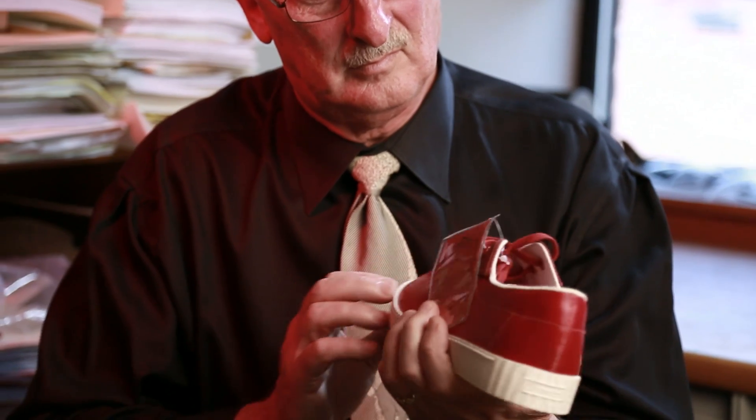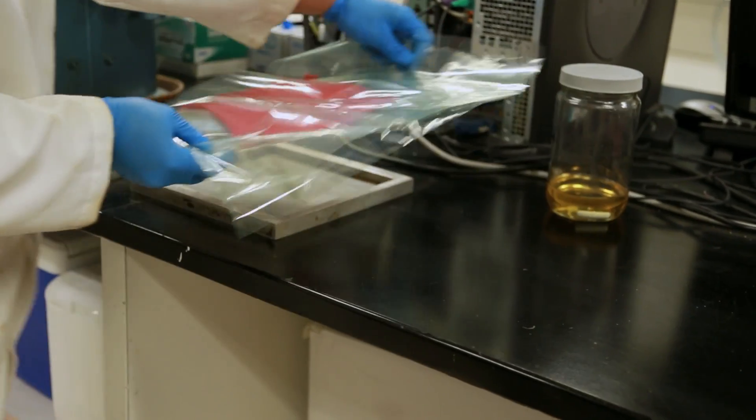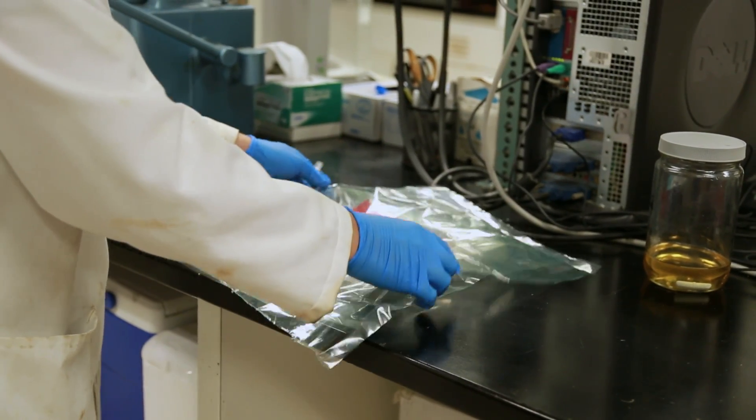Eco-leather produces minimal waste, and fashion students love it too. It can be made to be any color, can be painted, and has a luster to it that natural leather lacks. It's also more affordable and more durable than the real thing.